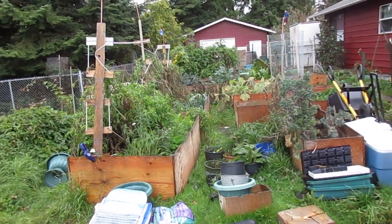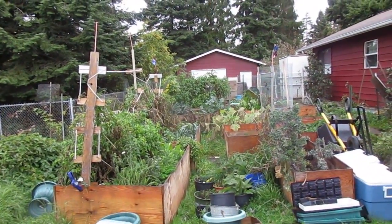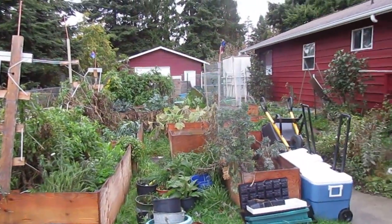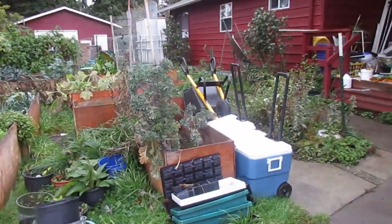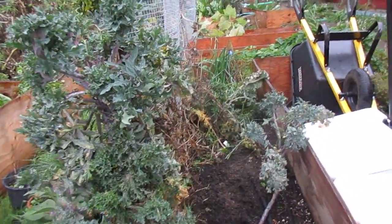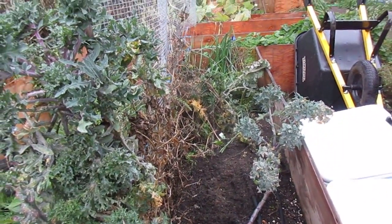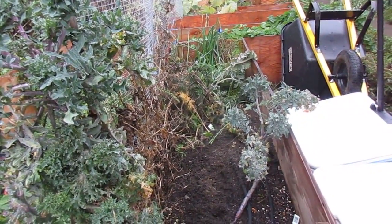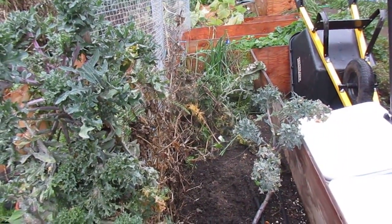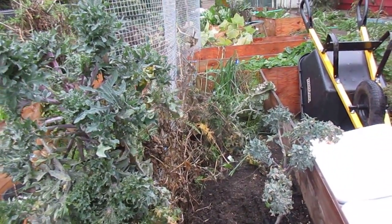This is Update 25 for the French Biointensive Organic Raised Bed Garden Series. I pulled out a couple of the kale plants that had fallen completely flat — they had some kind of bug infestation. It didn't look like aphids, but I've never seen anything like it and the plants were not doing well. So I fed them to the ducks, turkeys, and chickens.